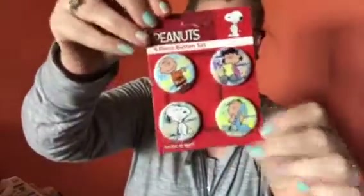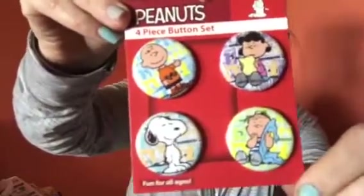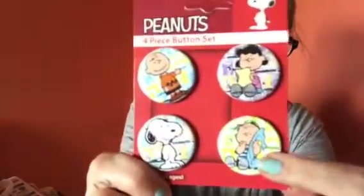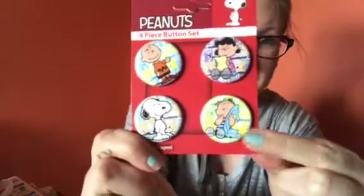I sprayed it on my face because it smells so good. They did have the perfume too, but this spray was five dollars. They also had a whole bunch of new pins out, so I got these Peanuts pins — they were four dollars.